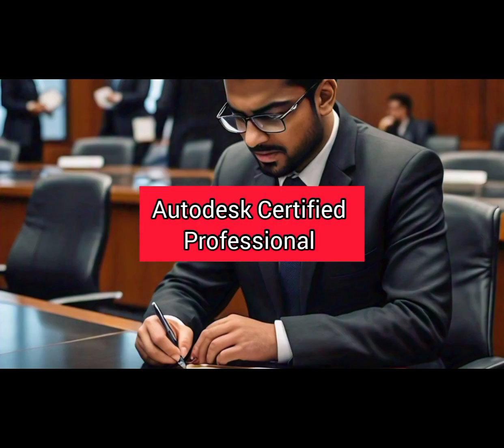Number 2: Autodesk Certified Professional. This certification validates your proficiency in Autodesk software like AutoCAD and Inventor, essential tools for mechanical design and drafting.